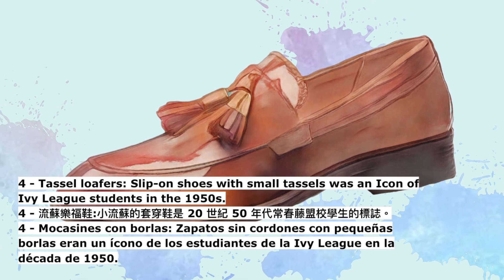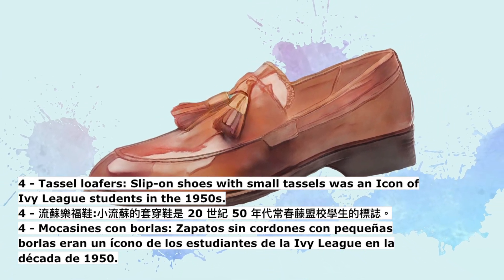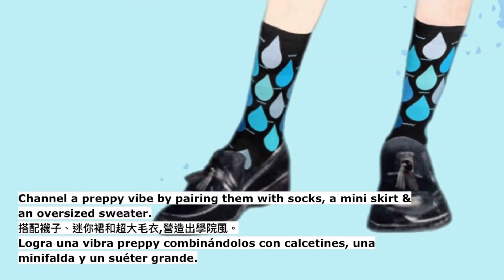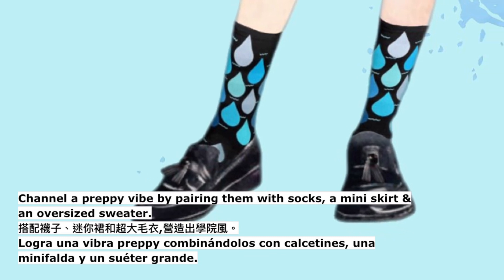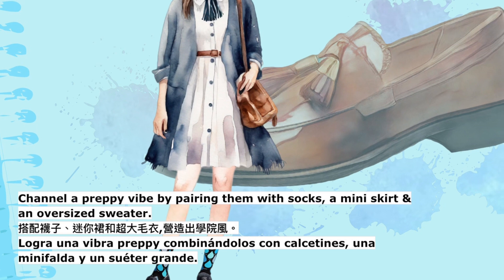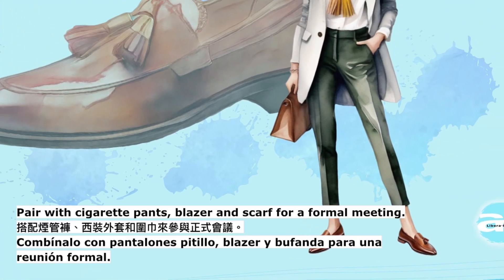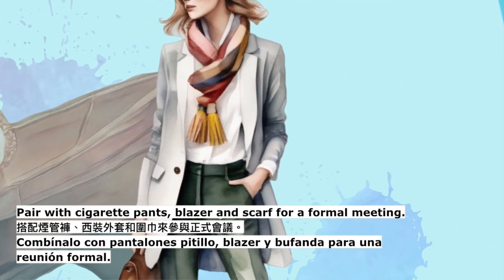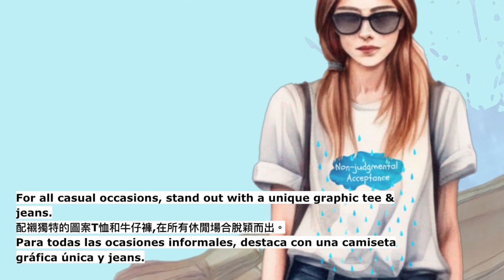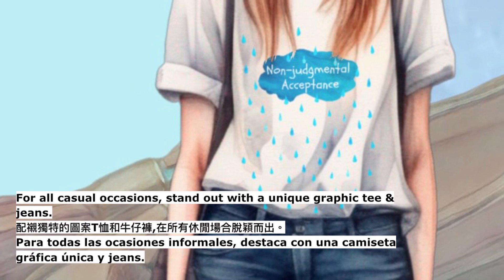4. Tassel loafers — slip-on shoes with small tassels, an icon of Ivy League students in the 1950s. Channel a preppy vibe by pairing them with socks, a mini skirt and an oversized sweater. Pair with cigarette pants, a blazer and scarf for a formal meeting. For all casual occasions, stand out with a unique graphic tee and jeans.